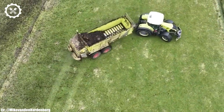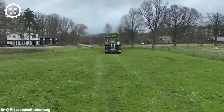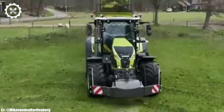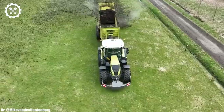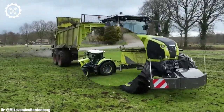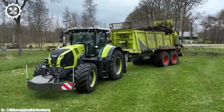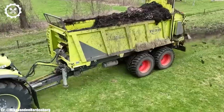Inside the spacious and well-designed cab, operators enjoy a comfortable and highly productive workspace. The Axion 870 features intuitive controls, an advanced touchscreen display, and excellent visibility, ensuring precision during fieldwork and minimizing operator fatigue.